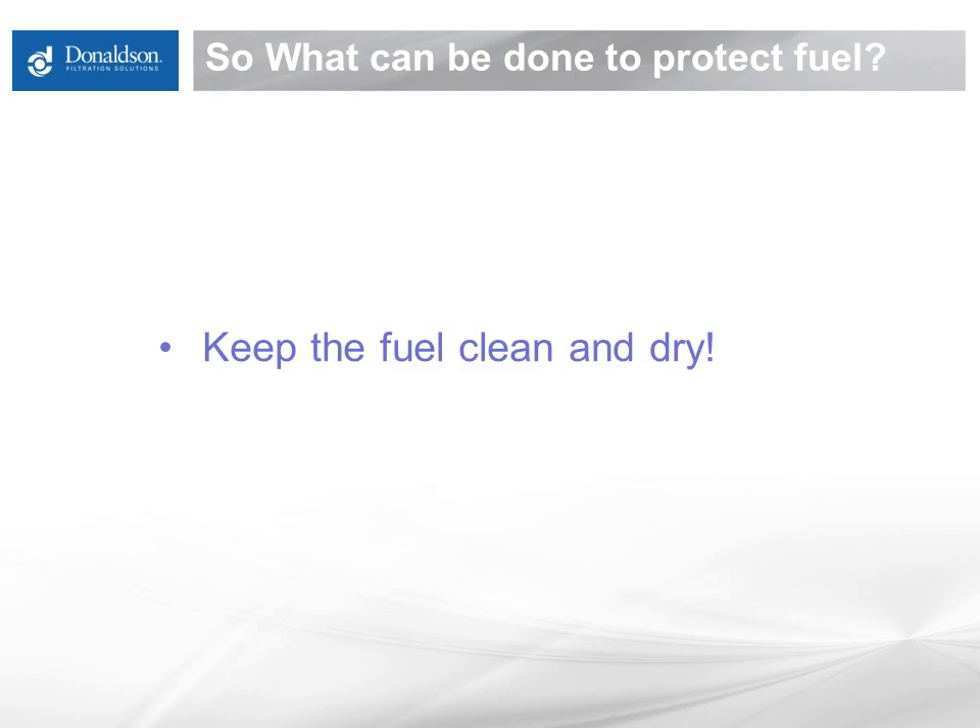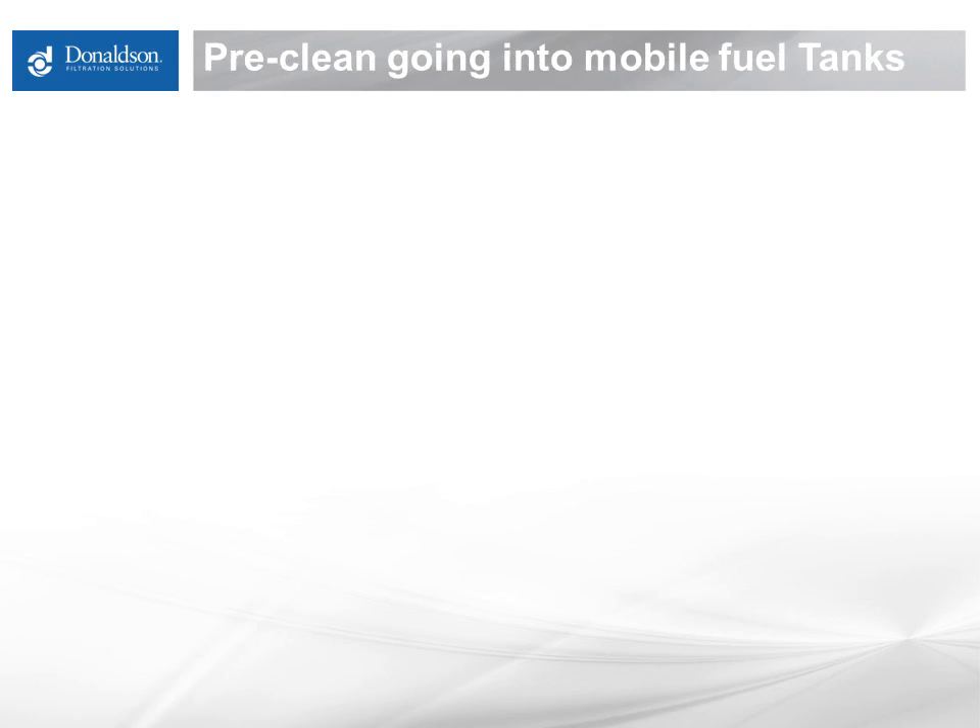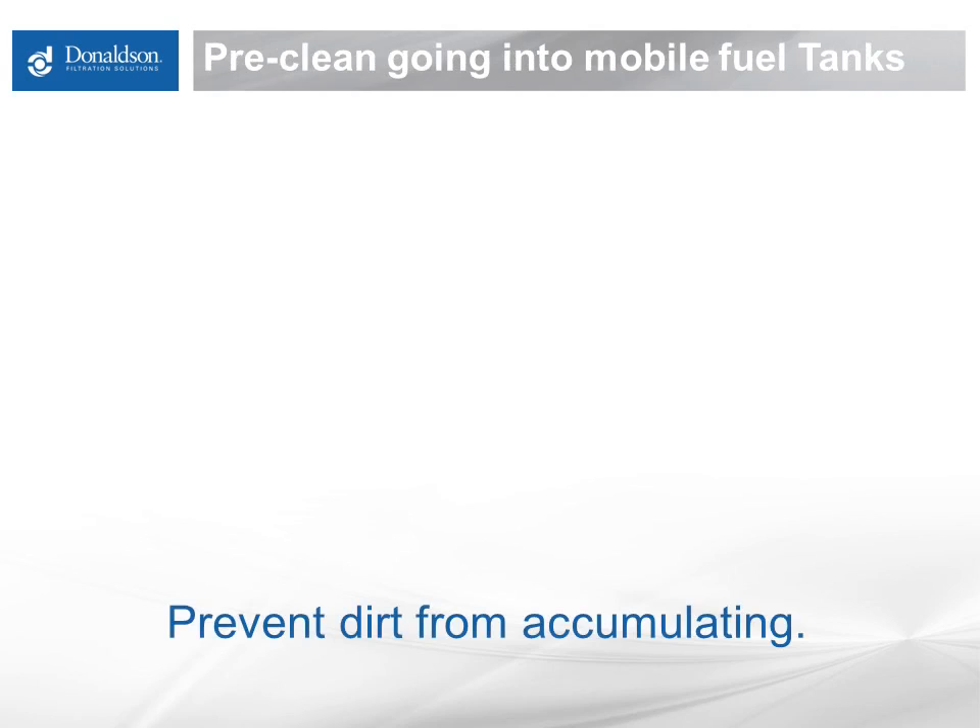That's a lot easier said than done, unfortunately. The whole idea is to give people some practical things they can do to help keep fuel clean and dry. Pre-cleaning your fuel going into your mobile fuel tank is probably the most proactive way you can keep dirt from piling up in the bottom of your mobile fueling tank. In your stationary tank it can settle to the bottom, but when you're committing to bringing fuel to a piece of equipment, you want to keep it running and don't have time to let it settle out. So it's better to keep contamination from going in in the first place.